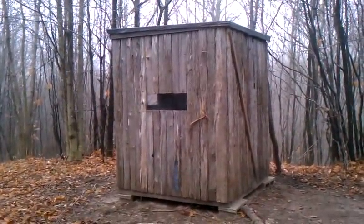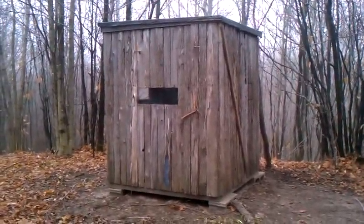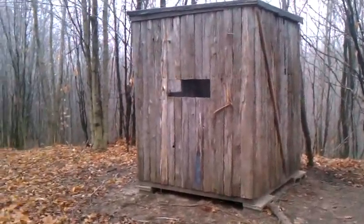Welcome to Mihail. This is the deer blind at Mihail and I'm going to take you on a quick tour. So let's go on in.